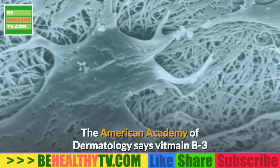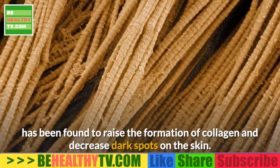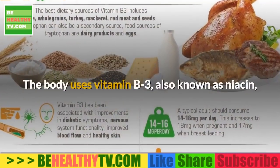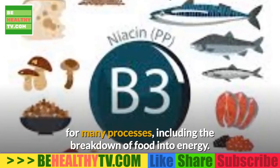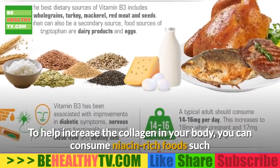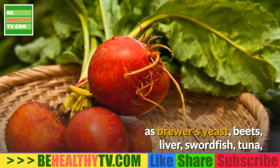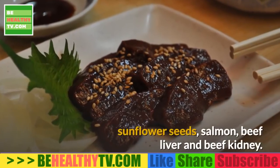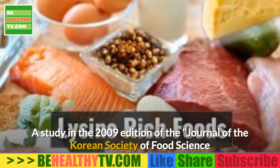Foods rich in vitamin B3: the American Academy of Dermatology says vitamin B3 has been found to raise the formation of collagen and decrease dark spots on the skin. The body uses vitamin B3, also known as niacin, for many processes including the breakdown of food into energy. To help increase collagen, consume niacin-rich foods such as brewer's yeast, beets, liver, swordfish, tuna, sunflower seeds, and salmon.